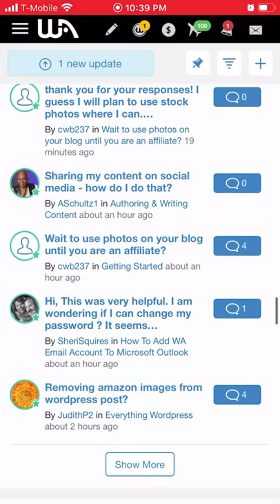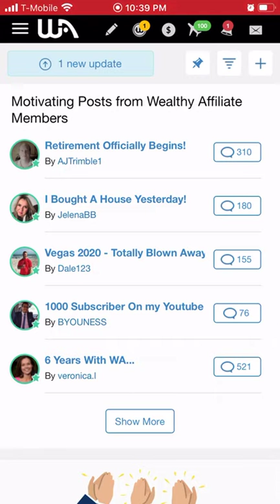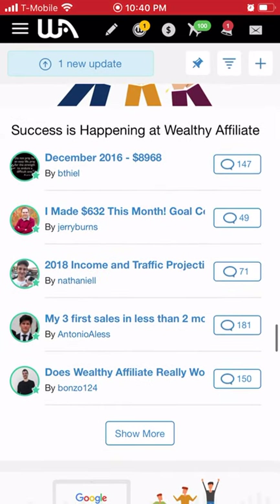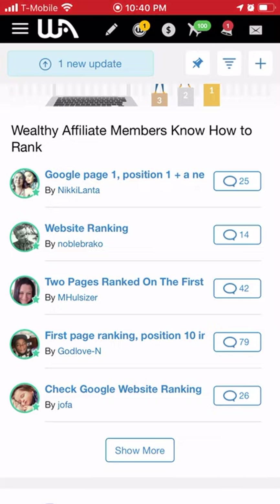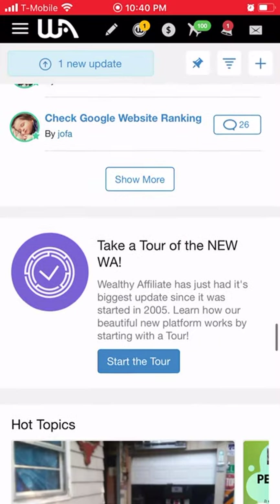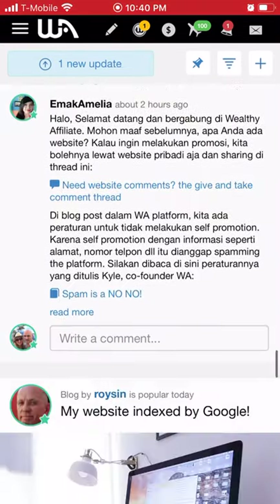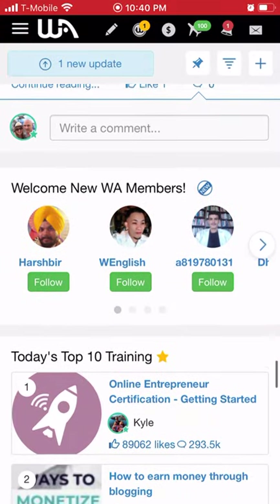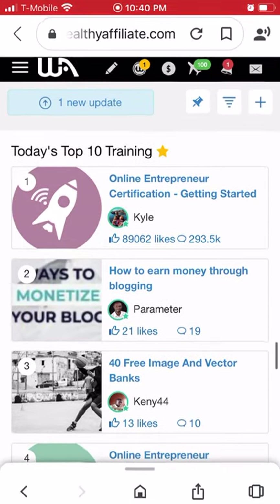You can read those posts, check new questions that people are asking, and help them out or post your own questions. There are also motivating posts from Wealthy Affiliate members — motivational and success posts. There are also posts on how to rank in Google. There's a ton of stuff just in the dashboard, and it just keeps going — including the top 10 trainings.